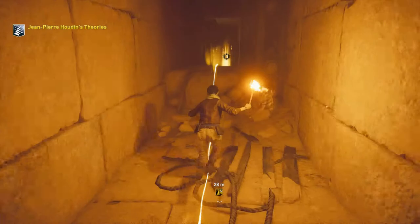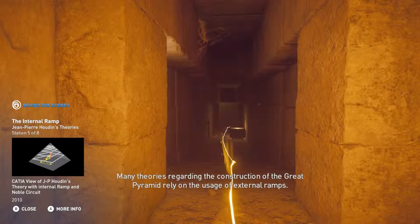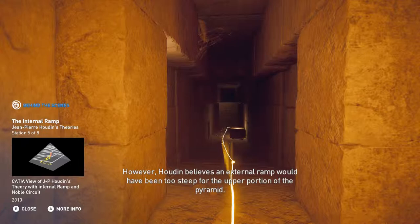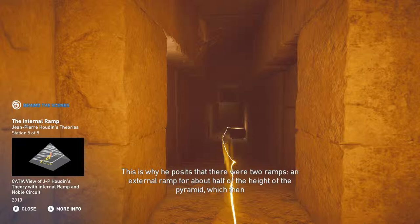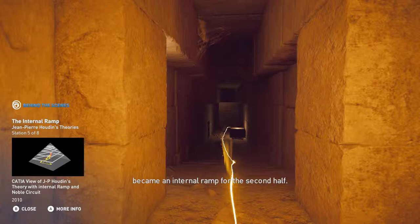Many theories regarding the construction of the Great Pyramid rely on the usage of external ramps. However, Houdin believes an external ramp would have been too steep for the upper portion of the pyramid. This is why he posits that there were two ramps: an external ramp for about half of the height of the pyramid, which then became an internal ramp for the second half.